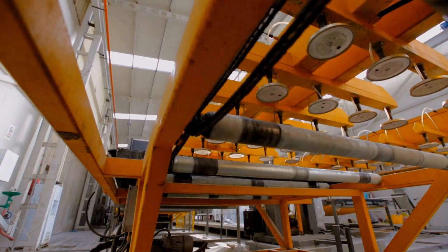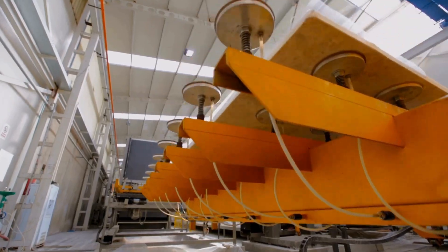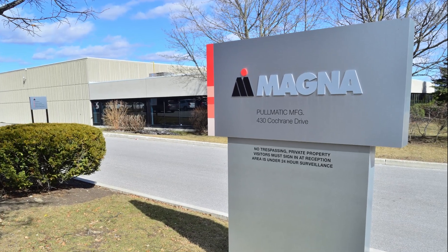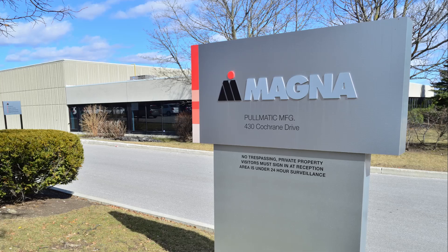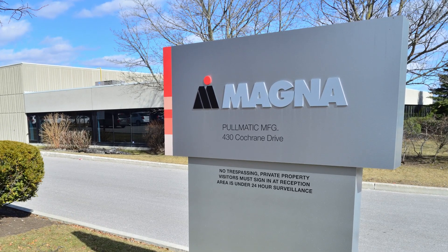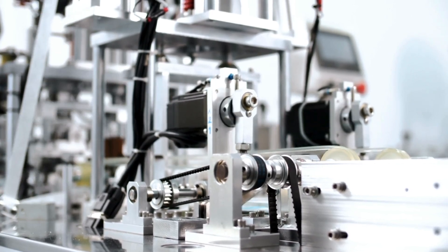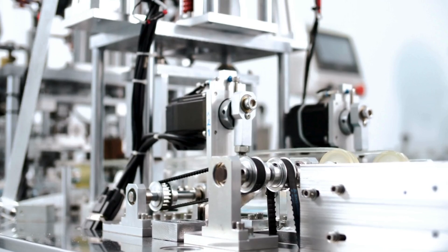EV manufacturers, beware. There's a new powerhouse on the block. Canadian automotive giant Magna has just unveiled a breakthrough that could disrupt the entire electric vehicle industry: a high RPM electric motor that's lighter, more powerful, and significantly more efficient than what most EVs are using today.